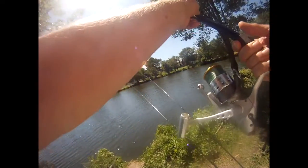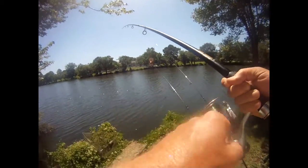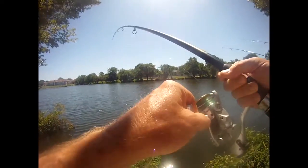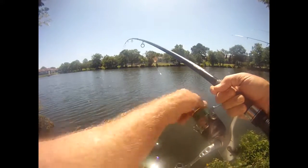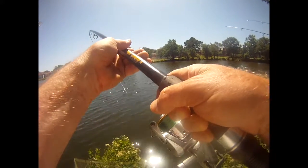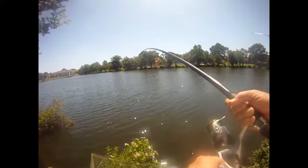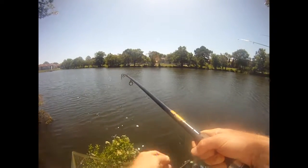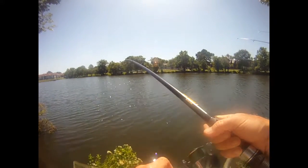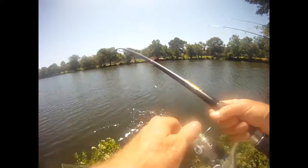Oh, that feels like a fish. Yeah. What do you know — a fish! Yeah, that's a channel cat. Finally. It's not a big one, but he's not in the net yet. Do you want me to bring the net over? That's what we're after.